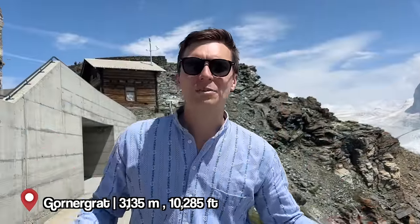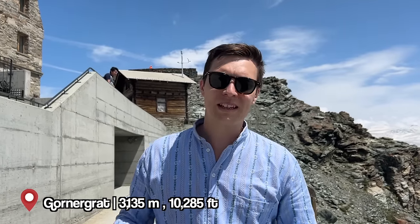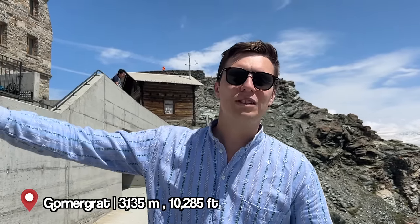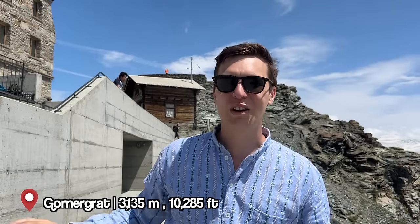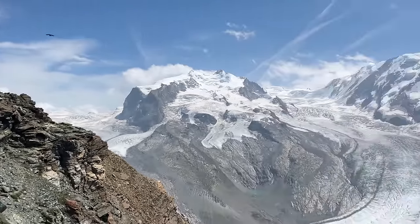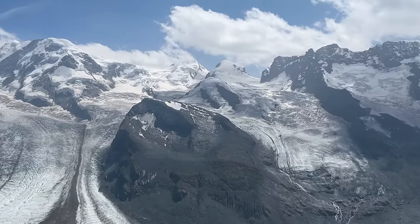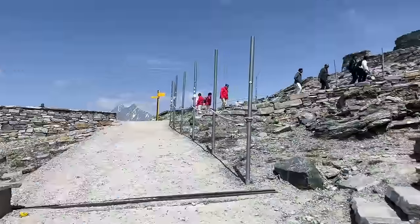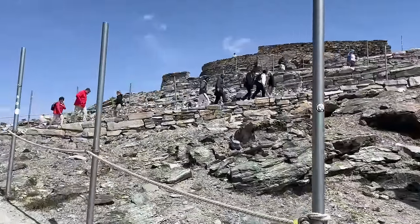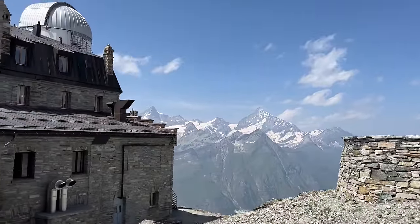We're at 3,000 meters — more than 10,000 feet — and the view is 360 degrees. It's just amazing. There's also the Zoom the Matterhorn multimedia experience we'll show you shortly. The best part for me is exploring the view — there's even a restaurant and a hotel. You can really see the glaciers in contrast to winter because there's much less snow — and there's a walk to the very top for a full 360 view of the whole region.